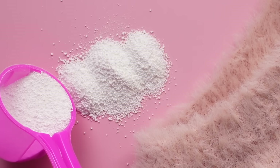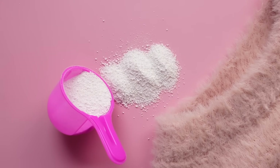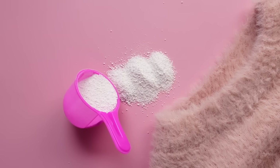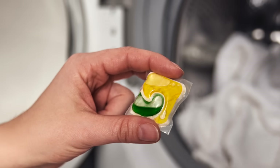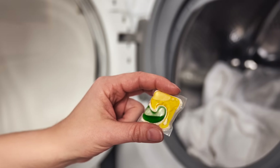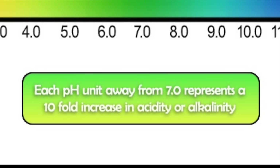Laundry boosters are the power-ups people add for heavy or white loads. They usually contain alkaline builders like washing soda or sodium carbonate, a peroxide source, and sometimes activators or extra enzyme packs. Boosters crank up alkalinity and peroxide availability, sometimes pushing effective pH up to about 11.5 — which is a huge difference.